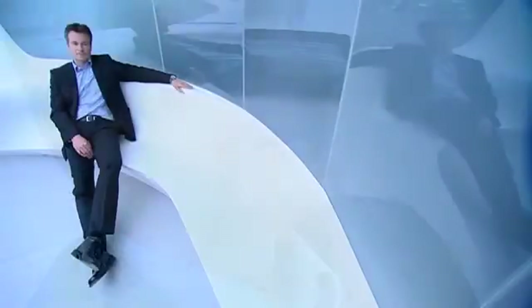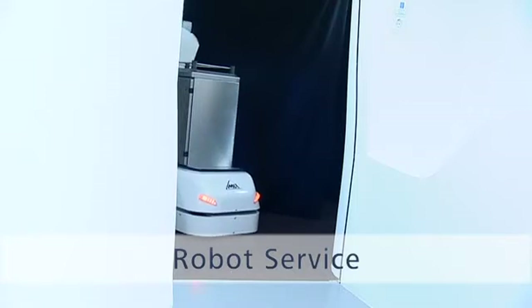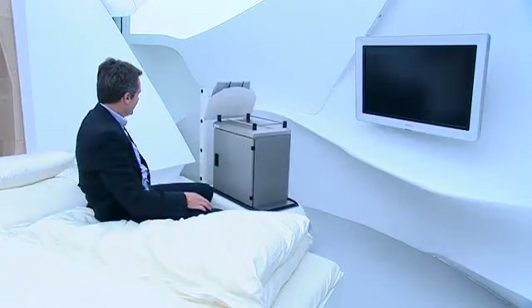A guest at the hotel of the future can give voice commands to the room computer — for example, calling room service or getting information quickly and easily, such as asking what's on the lunch menu. A robot quickly and discreetly fulfills the wishes of the guest, bringing shoes to the bed or fetching a refreshing drink from a central stock.